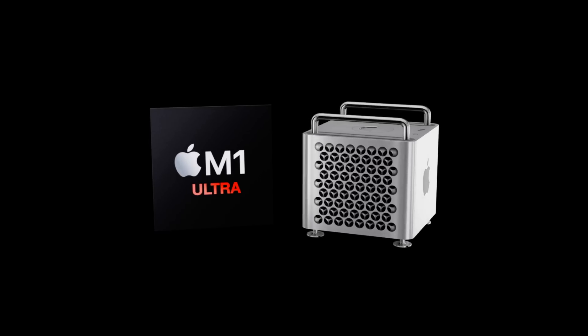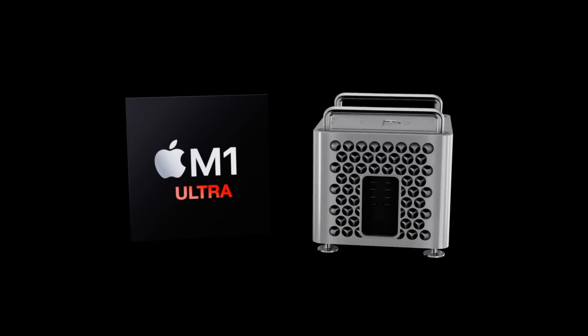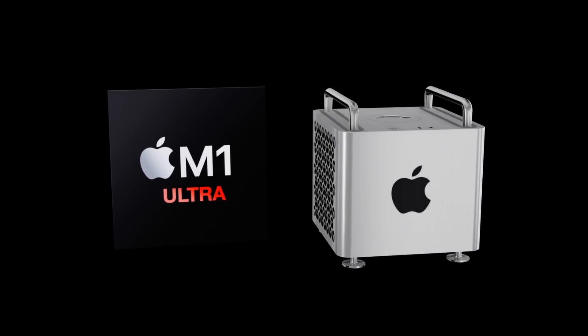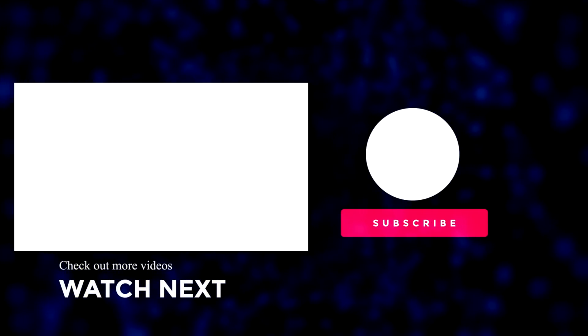If you've enjoyed watching, please make sure to like the video. For the latest Apple news, reviews, and comparisons, hit that subscribe button followed by the notification bell. Until next time!